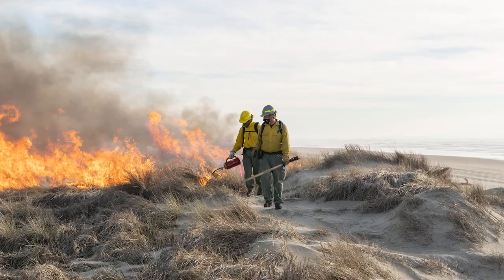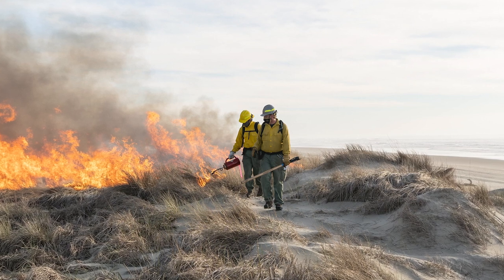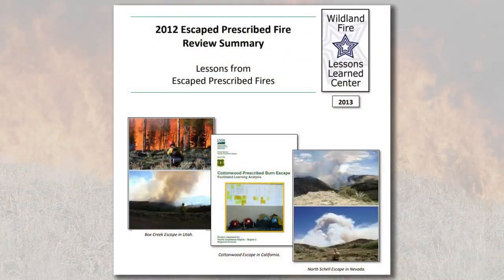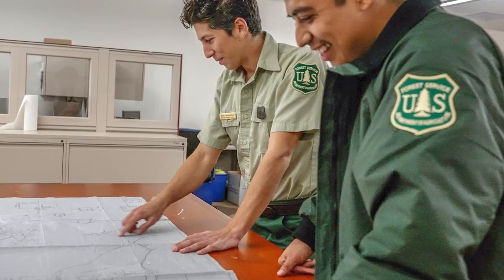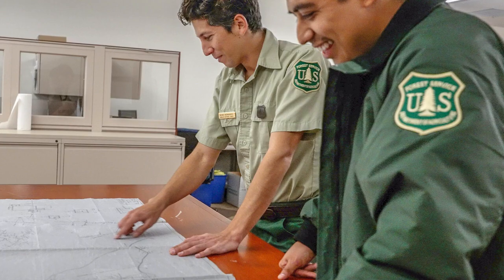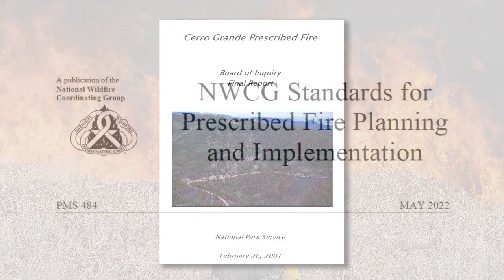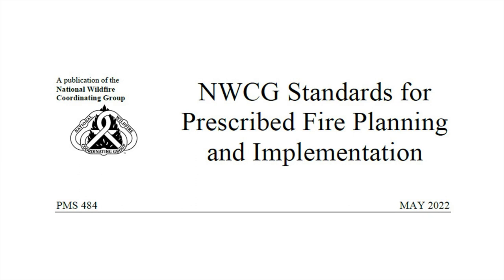Prescribed fire has inherent risk, and recent escaped prescribed fires that became wildfires demonstrate that even a very small percentage of fire escapes can have severe consequences. Good technical reviews by individuals with a depth of experience can help in identifying pitfalls that lead to objectives not being met and risks not being identified. A review of the 2000 Cerro Grande prescribed fire suggested future policy modifications should include both a technical review and an on-site technical review. In 2008, PMS 484 introduced the standard requirement and process for a technical review, updated in May 2022.